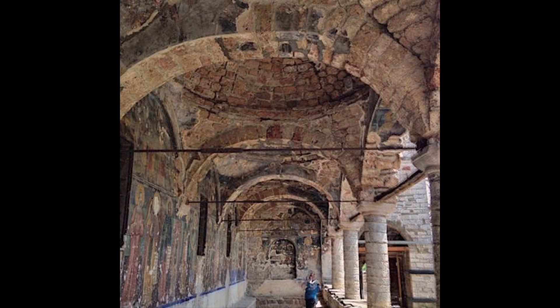Voskopoja — this is a small Albanian city in the southeastern portion of Albania — a whole series of medieval churches completely covered by the paintings of itinerant artists, beautifully salvaged and in the process of being restored, a UNESCO World Heritage Site.